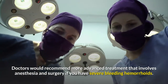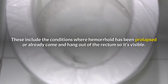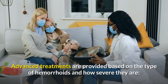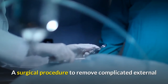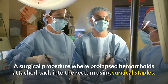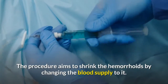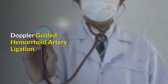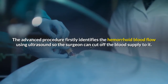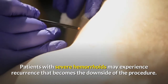Doctors would recommend more advanced treatments involving anesthesia and surgery for severe bleeding hemorrhoids, including cases where the hemorrhoid has prolapsed or is visibly hanging out of the rectum. Hemorrhoidectomy: a surgical procedure to remove complicated external or prolapsed internal hemorrhoids. Stapled hemorrhoidectomy: a procedure where prolapsed hemorrhoids are attached back into the rectum using surgical staples to shrink them by changing blood supply. Doppler-guided hemorrhoid artery ligation (DGHAL): uses ultrasound to identify hemorrhoid blood flow so the surgeon can cut off the blood supply, shrinking the hemorrhoids. Patients with severe hemorrhoids may experience recurrence, which is a downside of this procedure.